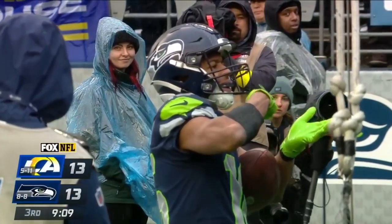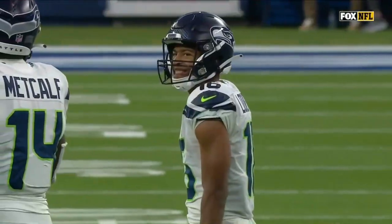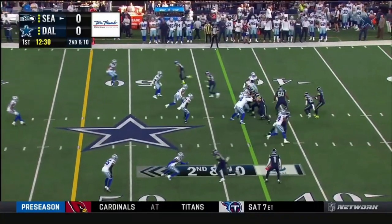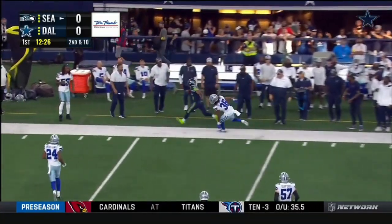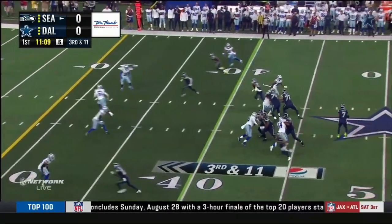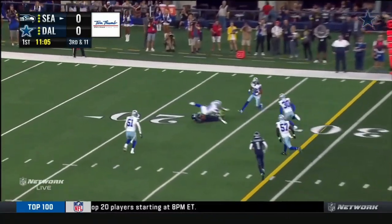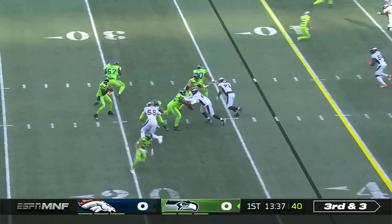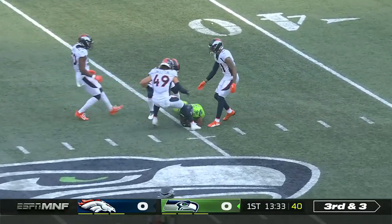Tyler Lockett joins Steve Largent as the only Seahawk with four straight 1,000-yard seasons. Smith finds a wide-open target, fires a strike inside the 25. The Broncos' defense struggled on third down a year ago. Pass is caught wide open — that's Lockett.